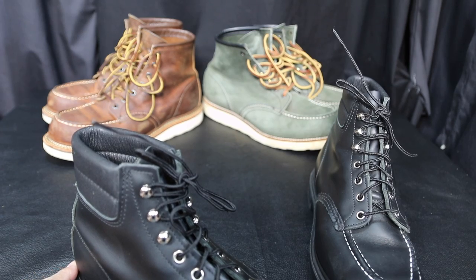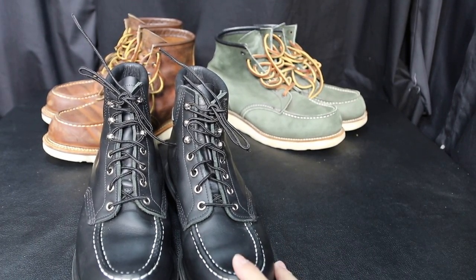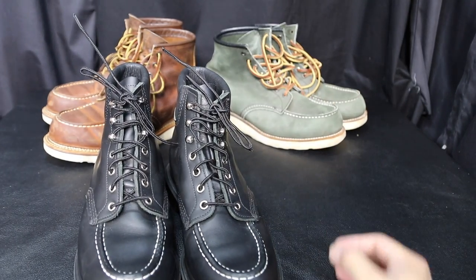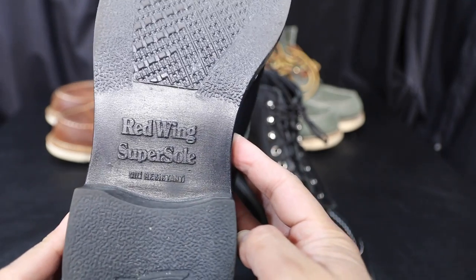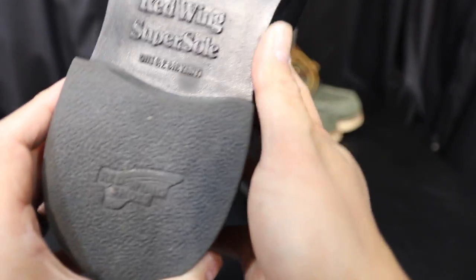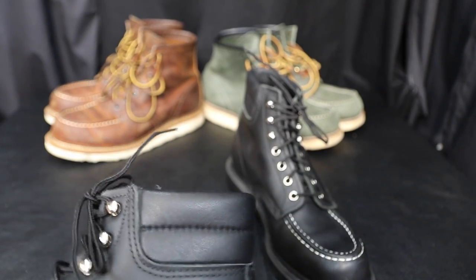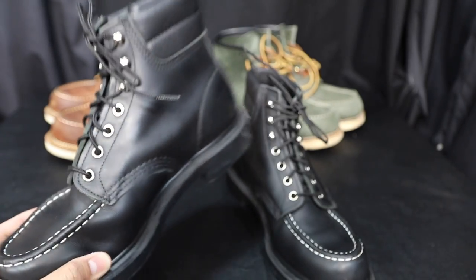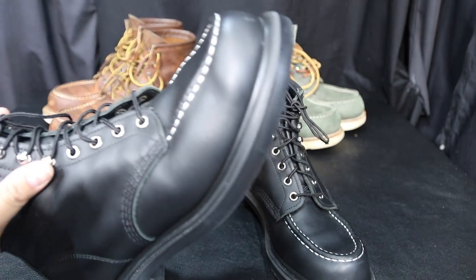These are size 9E and they are very comfortable. I use a nine and a half in my 1907s. Over here I have the 8233 green mocks — those were Japanese exclusives too. They have the super sole with the chevron grip, very comfortable shoes, almost as nice as these wedges. I tried the 8133s on at the store and they were very comfortable, which was kind of odd to me.